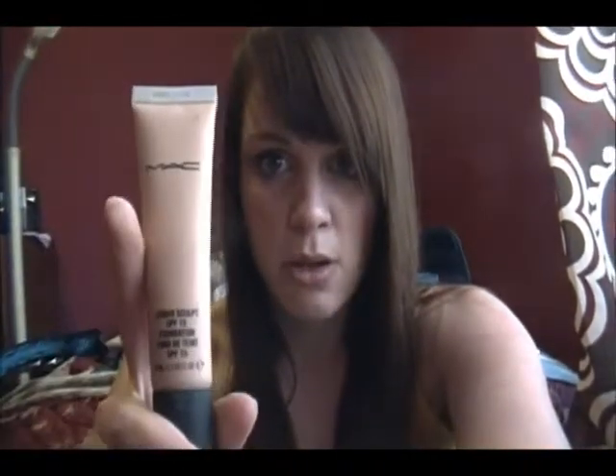This is my makeup bag and I work at a drugstore so I see all the new stuff coming in. Most of the stuff in this bag is drugstore stuff, but as for foundation and powder — especially foundation — I only use MAC. The MAC foundation that I use is MAC Studio Sculpt and my color is NC15. That's my main foundation; it's what I usually put on first after moisturizer.